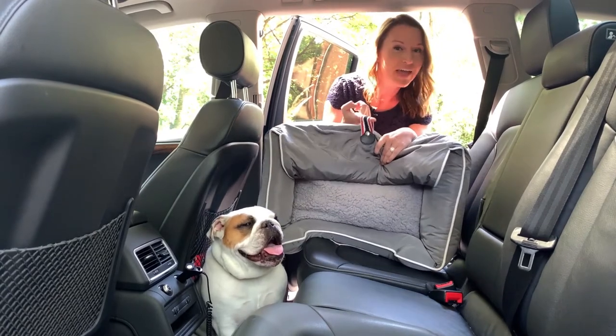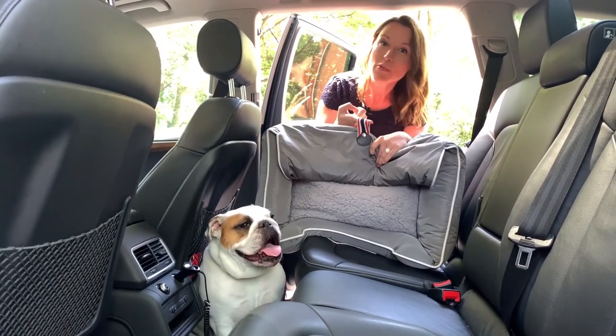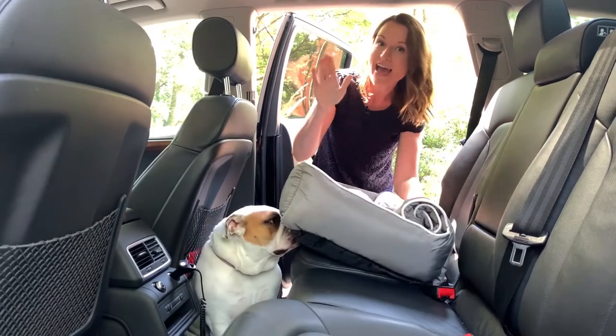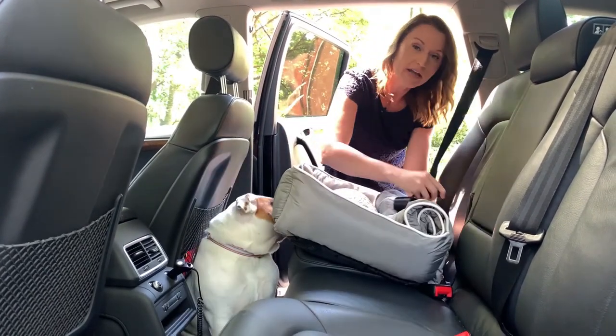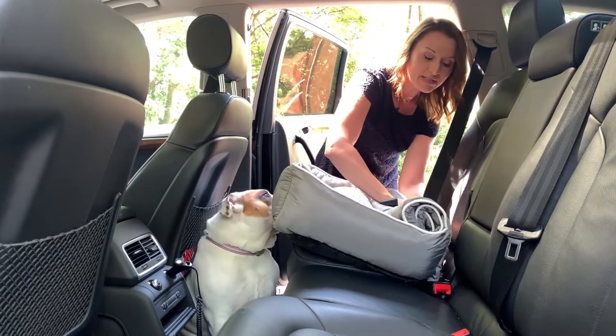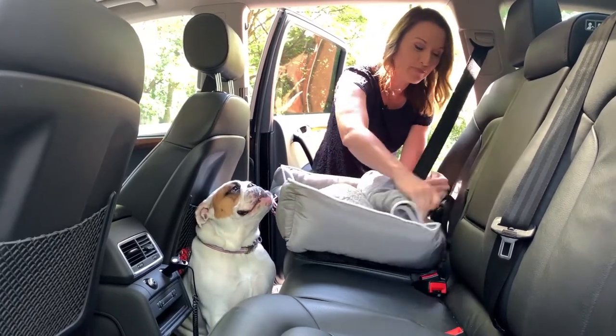Now it's completely portable — you have a handle right here that you can carry it with — but most importantly this serves a dual feature. It's going to give added security to the bed. You would take your seat belt, and the seat belt can actually go right through the back of this and then clip into place, so that makes sure that the bed stays nice and put.